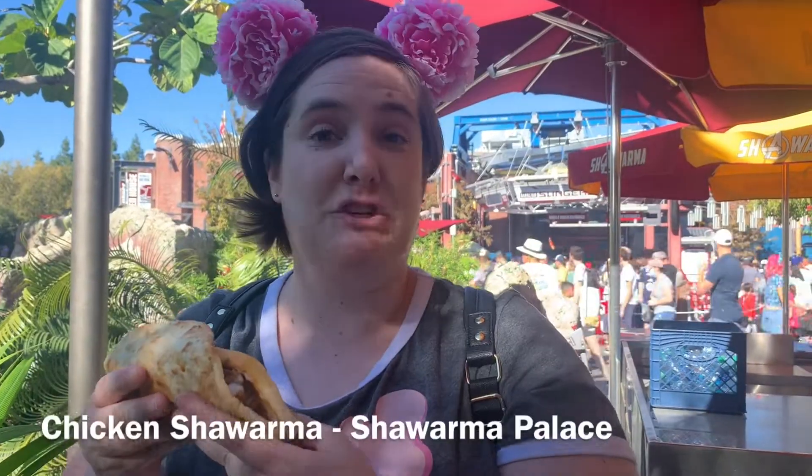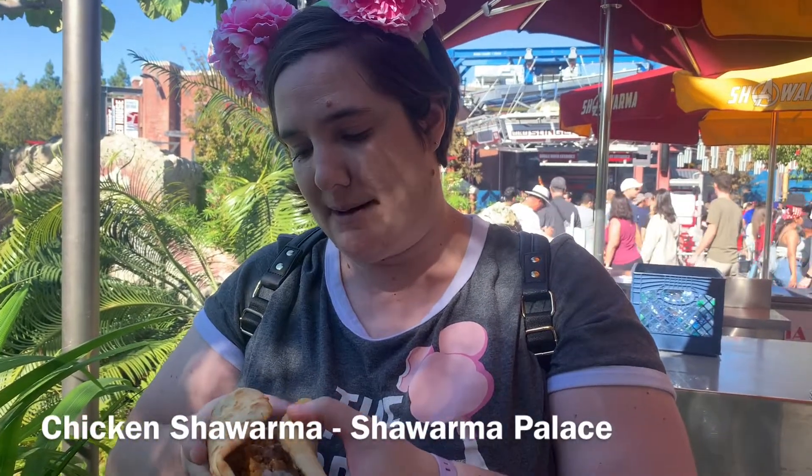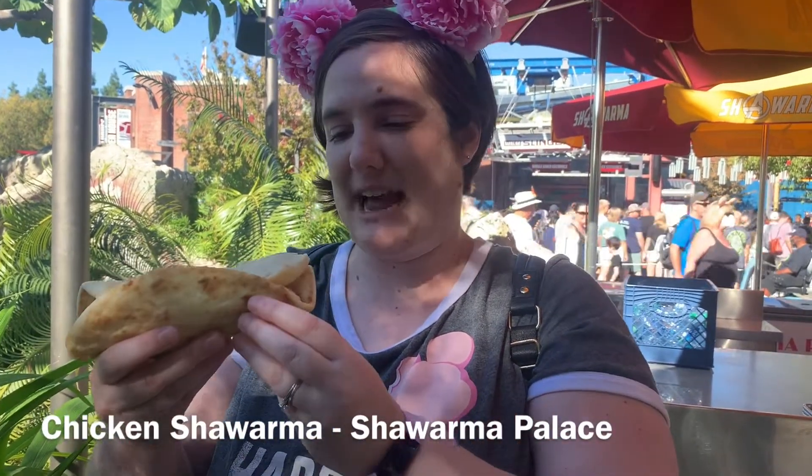Stopped by the Shawarma Palace to try out this Avengers Shawarma. It's chicken shawarma with a yogurt sauce and vegetables, and it comes in a very thick though crumbly pita. Let's give it a try and see how it is.